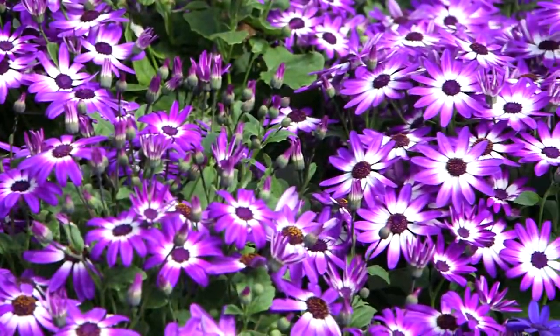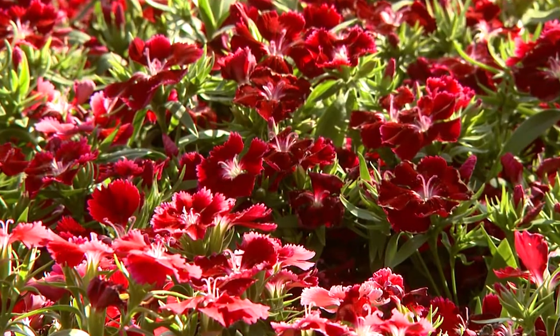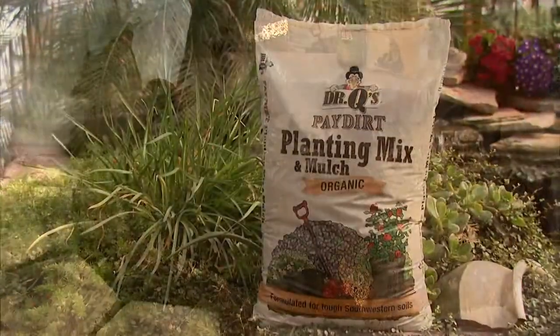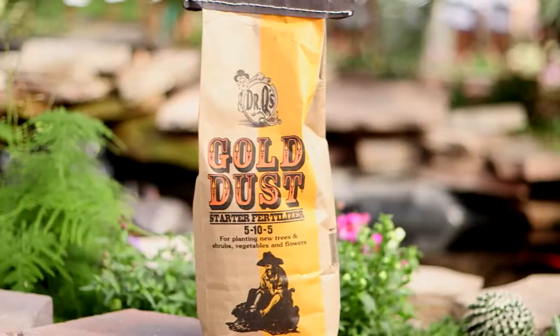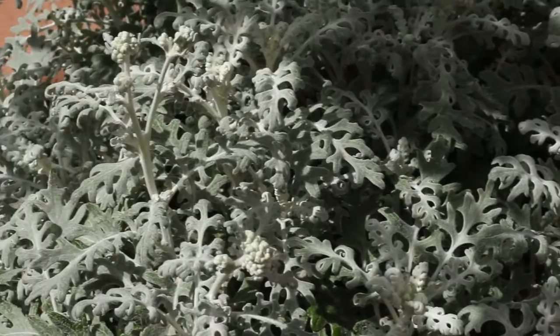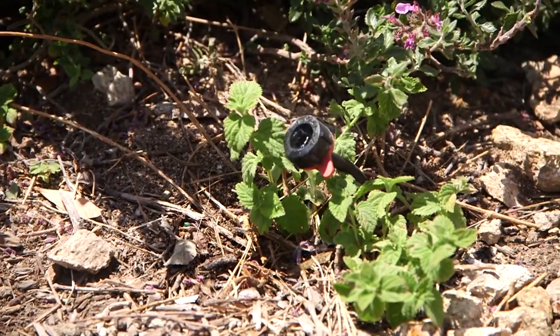Simply choose the right variety for the right location — some prefer more shade and others more sun. Then follow our planting guide instructions. Improve the soil with lots of organic matter like Paydirt planting mix and mulch, and add a starter fertilizer like Dr. Q's Gold Dust. Most varieties like good drainage and prefer ground irrigation like drip emitters or soaker tubing as opposed to overhead watering.